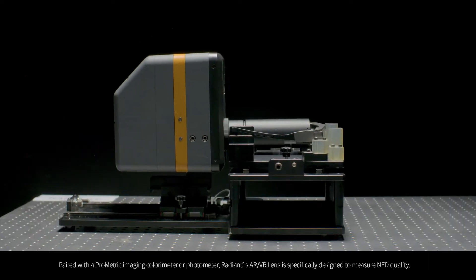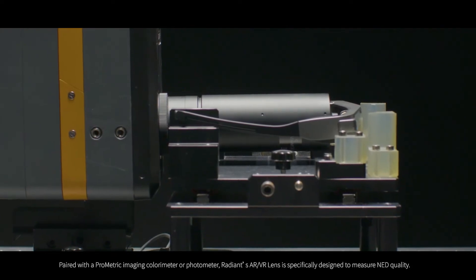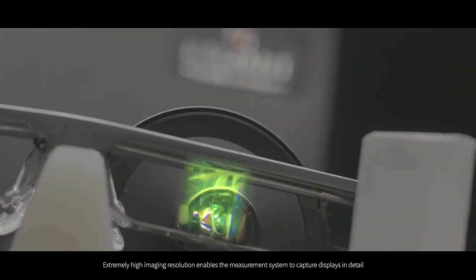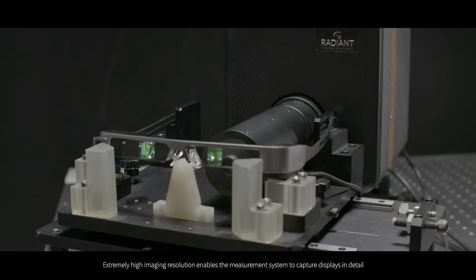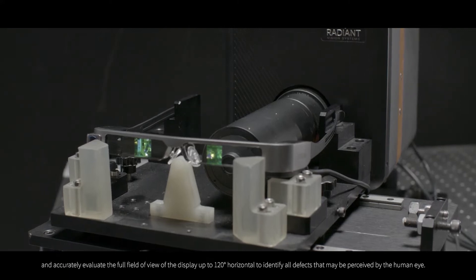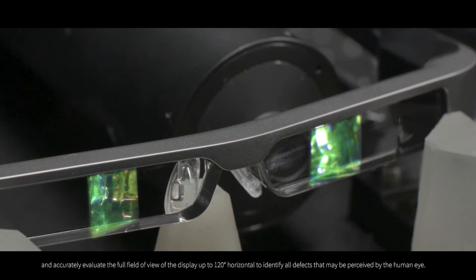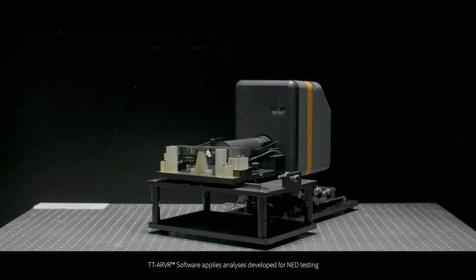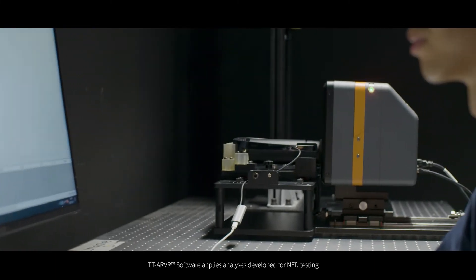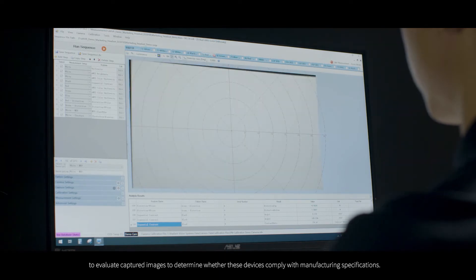Paired with a Prometric imaging colorimeter or photometer, Radiant's AR VR lens is specifically designed to measure NED quality. Extremely high imaging resolution enables the measurement system to capture displays in detail and accurately evaluate the full field of view of the display up to 120 degrees horizontal, to identify all defects that may be perceived by the human eye. TTA-VR software applies analyses developed for NED testing to evaluate captured images and determine whether these devices comply with manufacturing specifications.